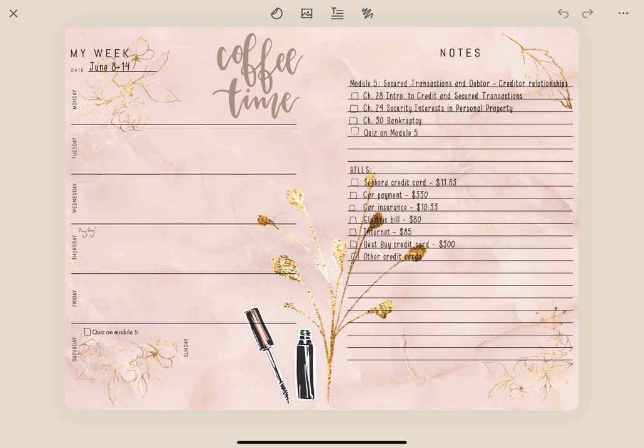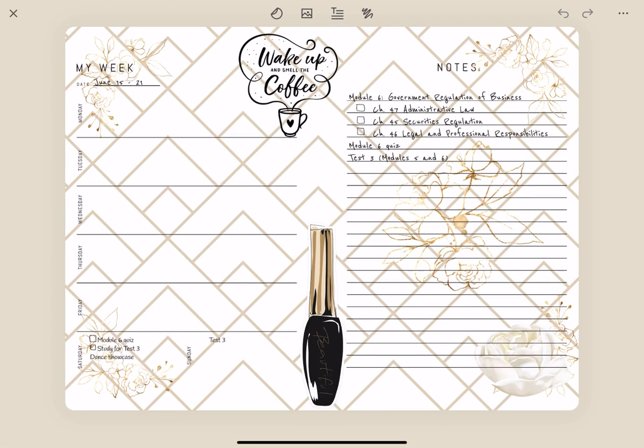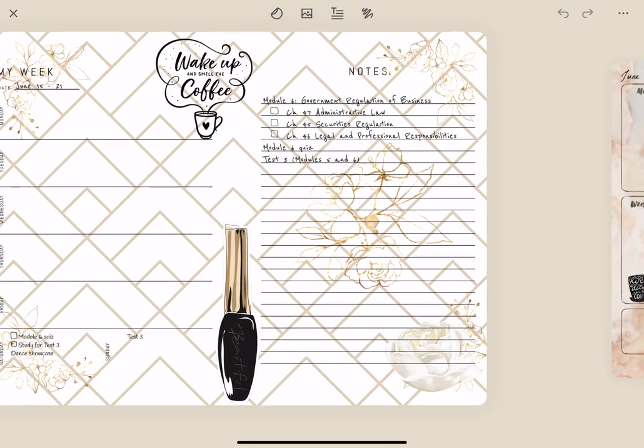The next spread is pretty much the same. I just have some of my bills spelled out that I need to pay because I'll get paid on Thursday of this week. I'm still keeping up with grad school stuff too. This should be the last week of the graduate school class I'm taking, so I'll have my final test probably on Sunday, which I think will be the 21st. I just have some notes on that.